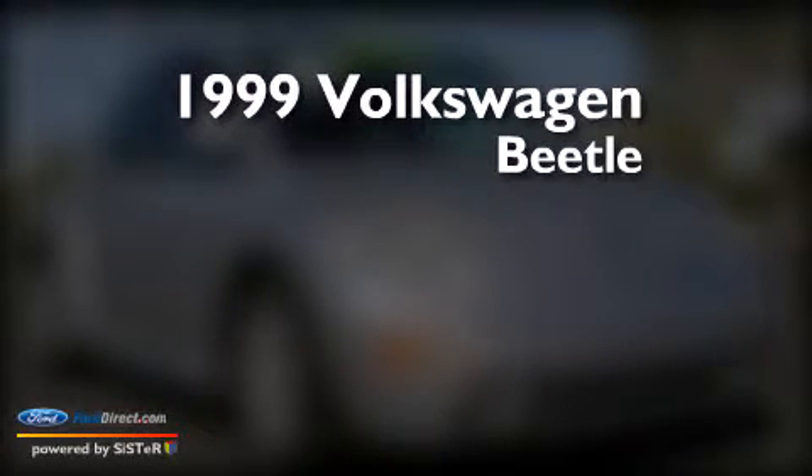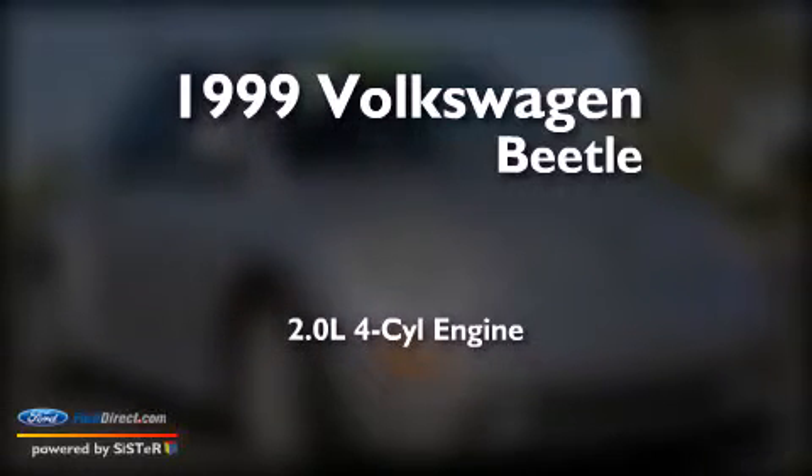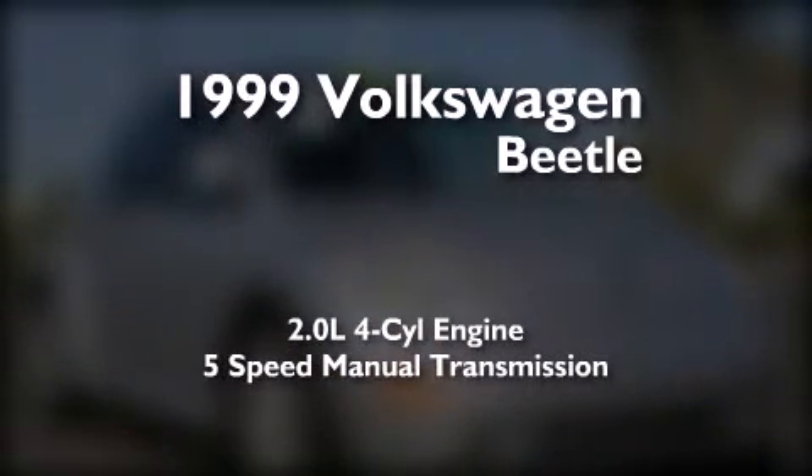This is a 1999 Volkswagen Beetle. It features a 2.0-liter four-cylinder engine and a five-speed manual transmission.